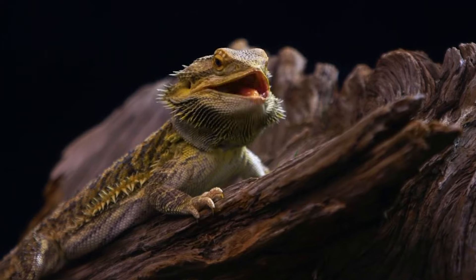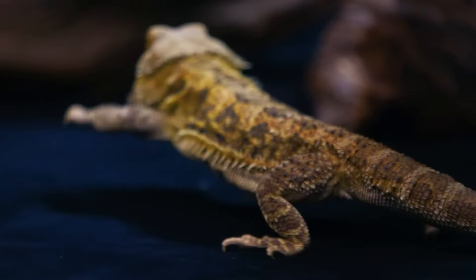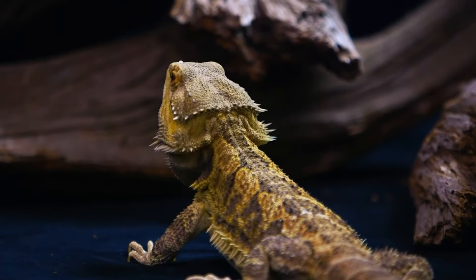Neurological symptoms. Tremors, seizures, or paralysis can be a sign of neurological problems in bearded dragons. These issues can be caused by a variety of health problems including infections or metabolic issues.